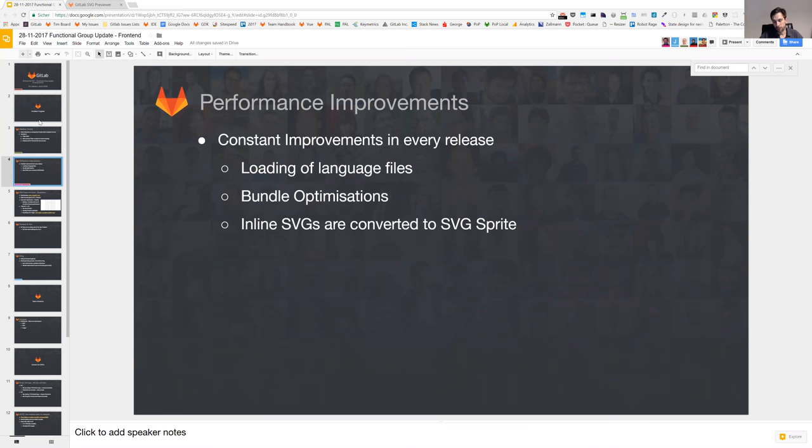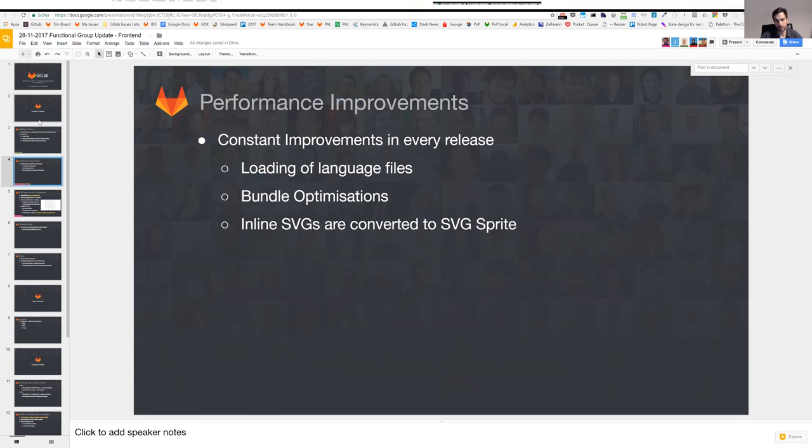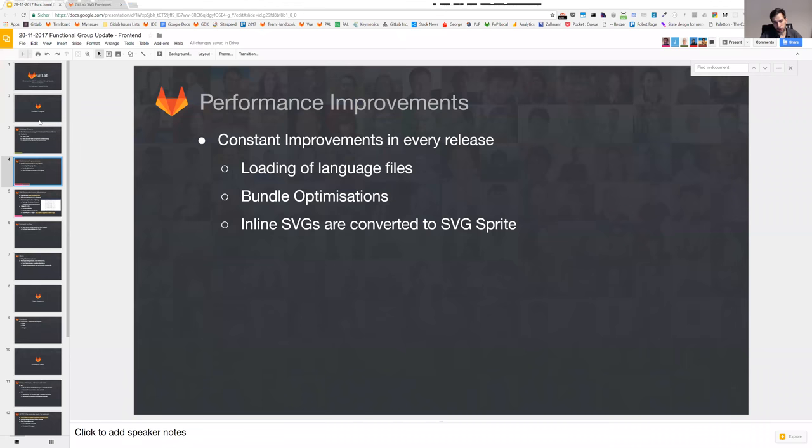Another thing we have always kept an eye on is improving our front-end performance rendering time. We have done constant improvements. In past releases we did bigger things like lazy image loading. Right now we are focusing more on a lot of smaller stuff — we changed the way language files are loaded so that only the files you actually have are loaded and English is not loaded additionally. We are also looking very deeply into bundle optimizations so that only the JavaScript actually needed on a given page is loaded, and one big topic we started is inline SVGs.